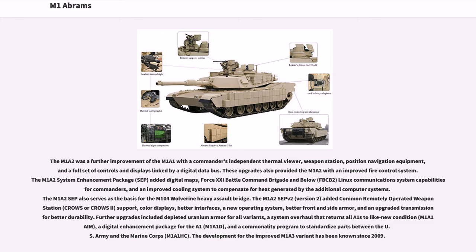The M1A2 SEP also serves as the basis for the M104 Wolverine Heavy Assault Bridge. The M1A2 version 2 added common remotely operated weapon station (CROWS or CROWS 2) support, color displays, better interfaces, a new operating system, better front and side armor, and an upgraded transmission for better durability. Further upgrades included depleted uranium armor for all variants, a system overhaul returning all A1s to like-new condition, a digital enhancement package for the A1 (M1A1D), and a commonality program to standardize parts between the U.S. Army and the Marine Corps (M1A1HC). Development for the improved M1A3 variant has been known since 2009.